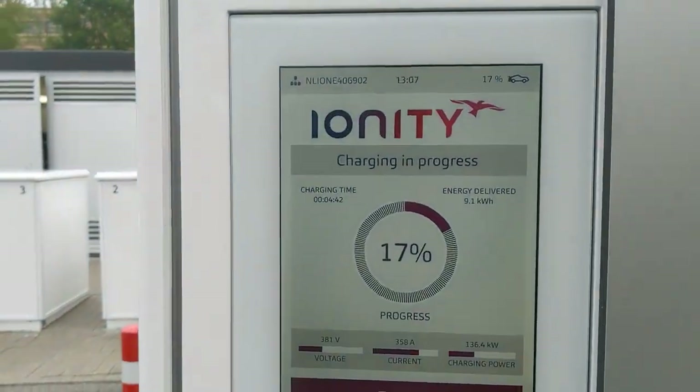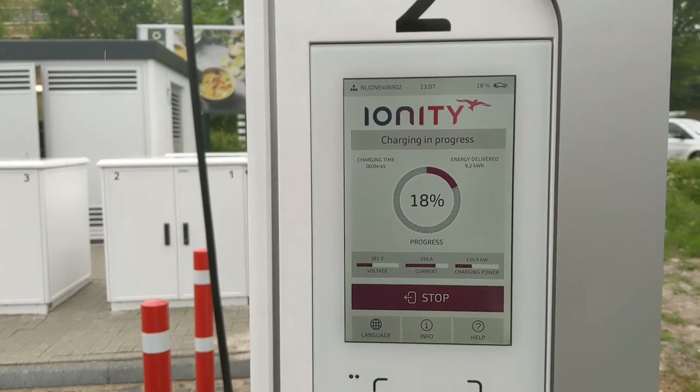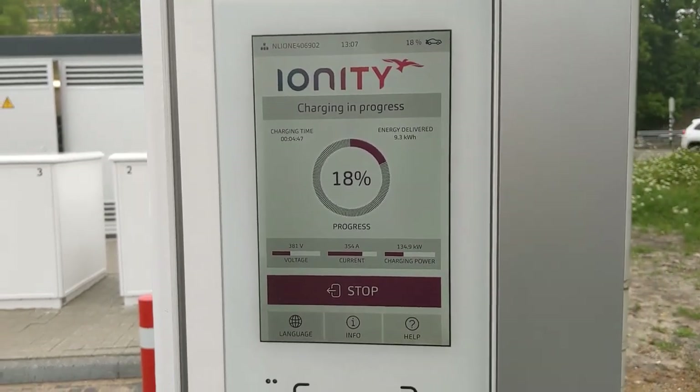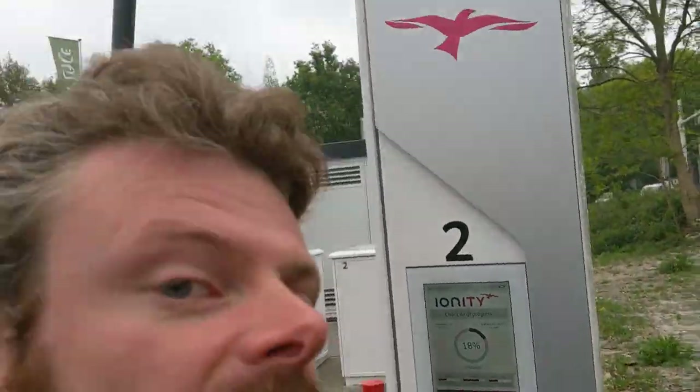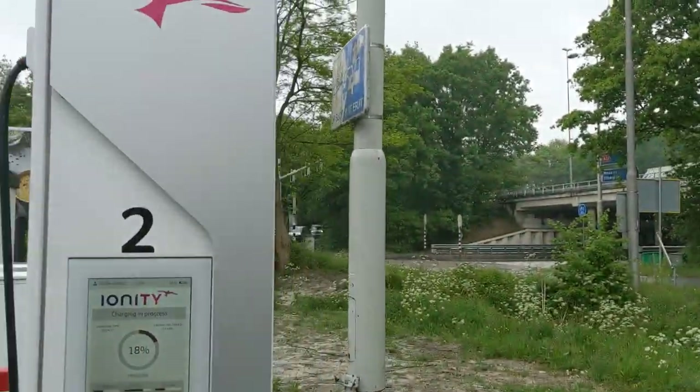Not that impressed, but it's still nice — it'll do for now. Thank you Ionity, see you later!